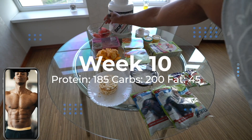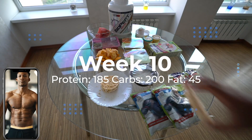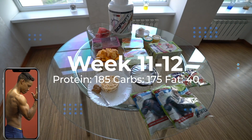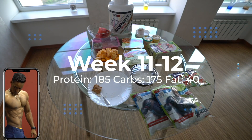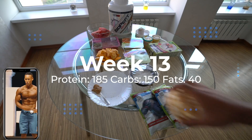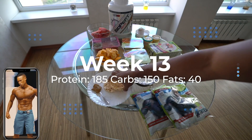Week ten: 185 grams of protein, 200 grams of carbs, and 45 grams of fat. Weeks eleven to twelve: 185 grams of protein, 175 grams of carbs, and 40 grams of fat. In week thirteen: 185 grams of protein, 150 grams of carbs, and 40 grams of fat.